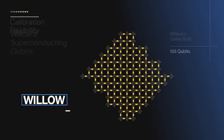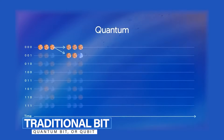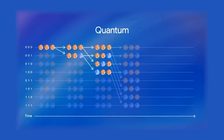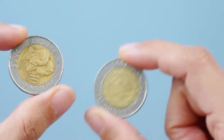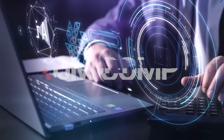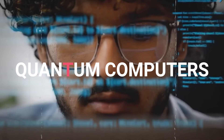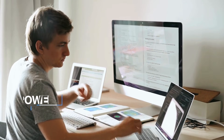Willow's magic lies in its ability to exploit the phenomenon of superposition. Unlike a traditional bit, a quantum bit — or qubit — can exist in multiple states simultaneously. Imagine flipping a coin that lands on both heads and tails at once. That's superposition. This ability allows quantum computers to perform many calculations in parallel, exponentially increasing their problem-solving power.